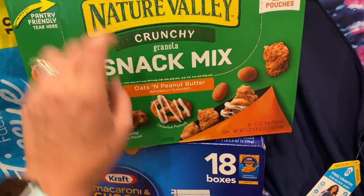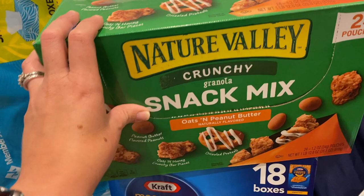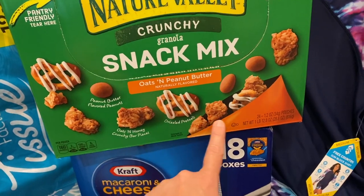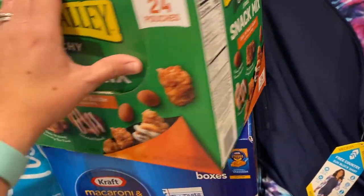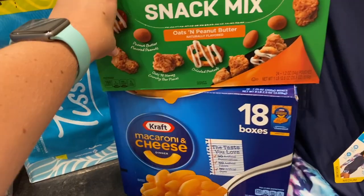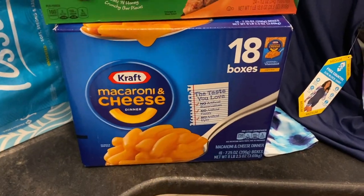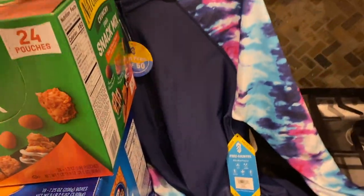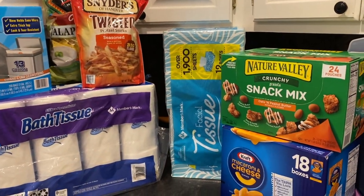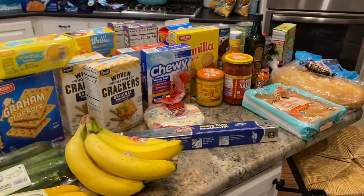The most impulse buy I got at Sam's was a Nature Valley Crunchy Granola Snack Mix in oats and peanut butter — it just sounded really good. There are 24 packages, so I can throw that into the snack bin for a heading-out-the-door type snack. I also got a big box of mac and cheese that ought to get us through the summer, and I picked up a little swim shirt for Ruthie for swimming outside in the pool. They didn't have any in my son's size. So that was my Sam's haul — I think I did pretty good without too many impulse buys.